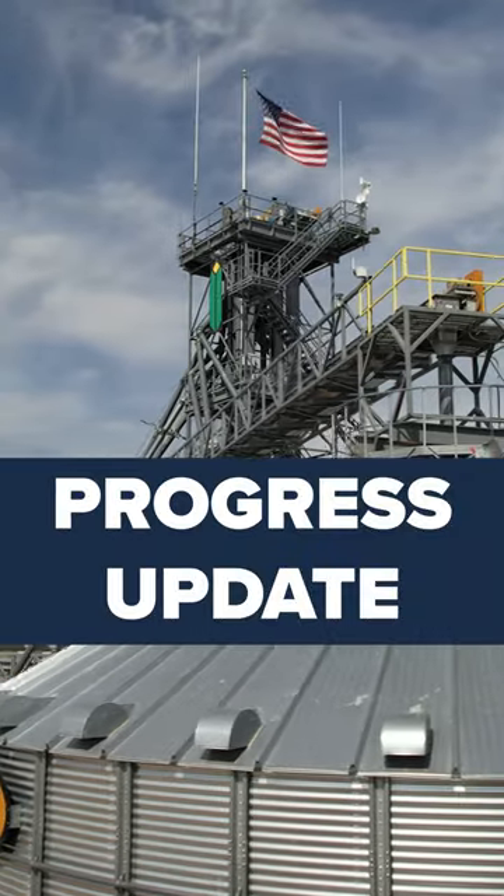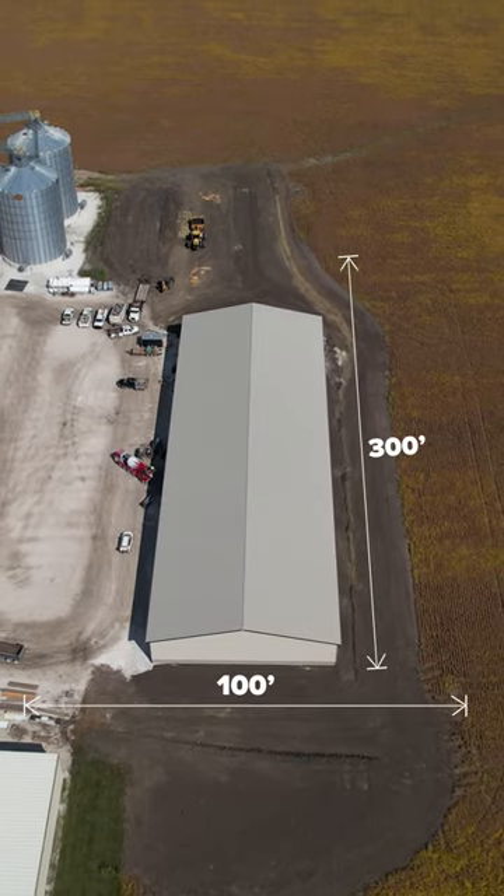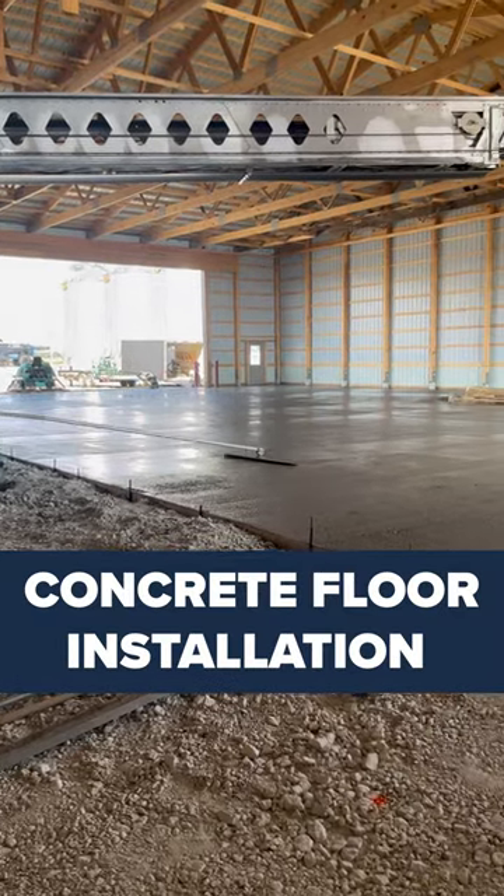We're here at Remington Farms with the latest update on the construction of this 100 by 300 cold storage building. Today's focus is on the concrete floor installation.